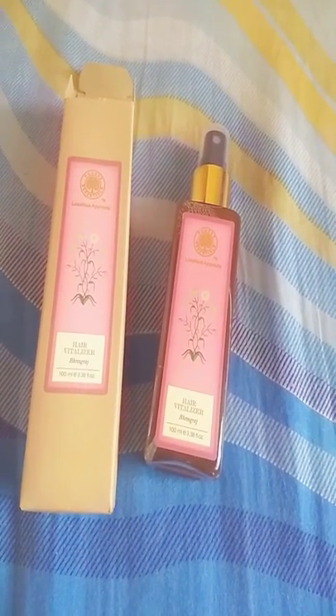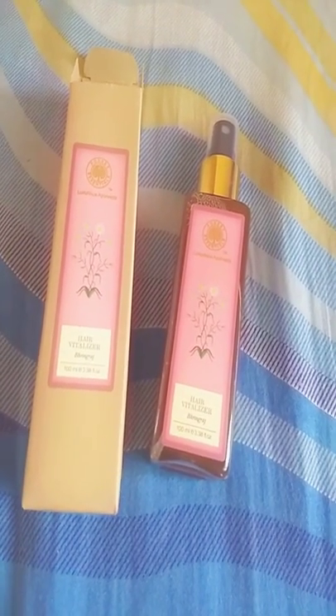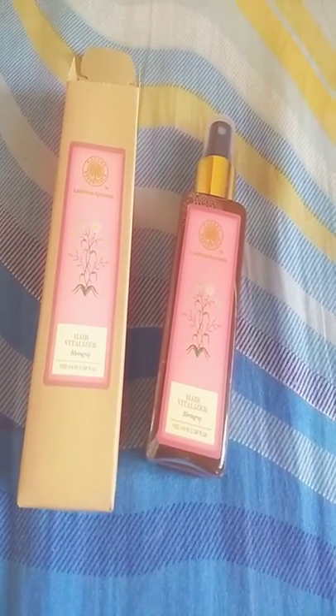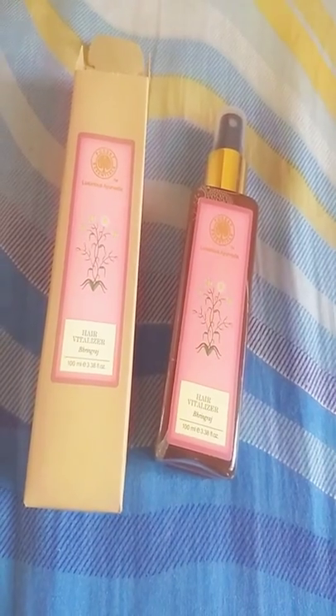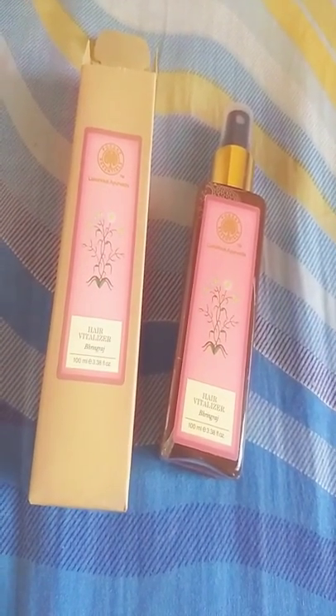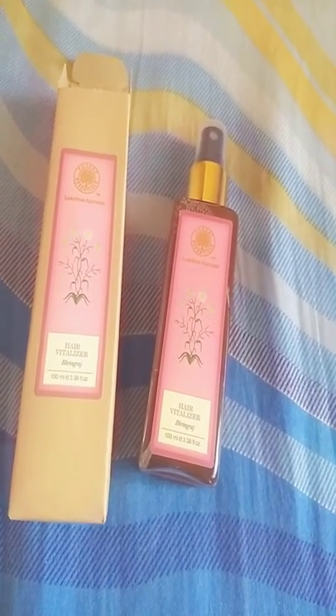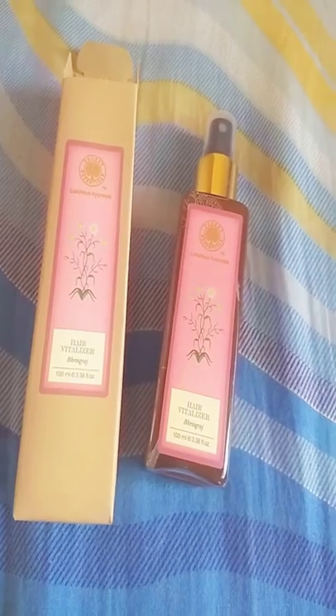It also contains aloe vera, green tea extracts, and more. It is paraben-free and also sulfate-free. The product comes with a plastic bottle and a spray cap. It is easy to carry, which makes it travel-friendly — you can carry it everywhere you want.